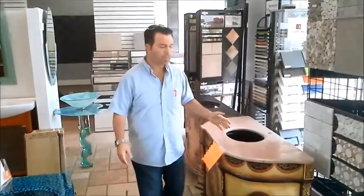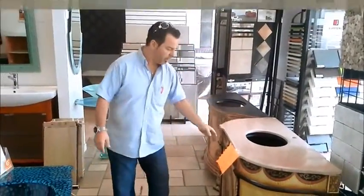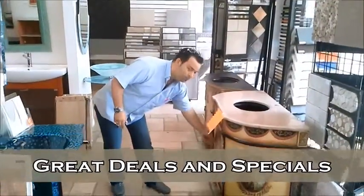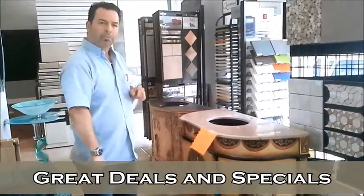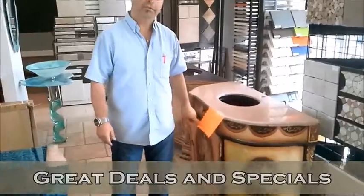For example, we do have all kinds of specials. These beautiful antique vanities with a door — you can come and pick one up today for only $450. This is what we do.